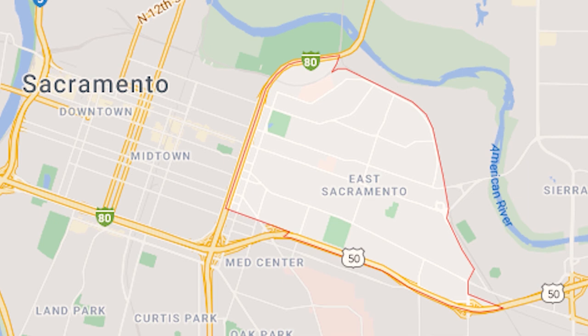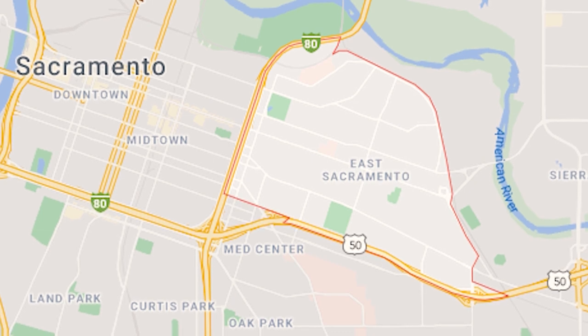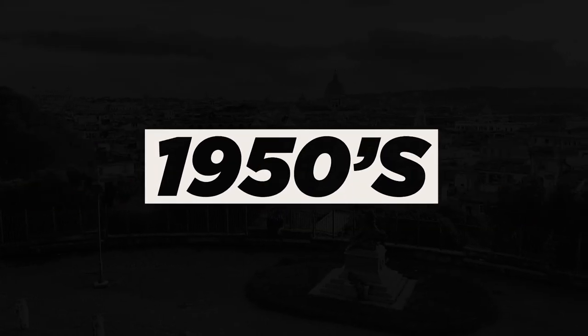Our third top neighborhood is going to be East Sacramento. This is one of the most desirable areas in Sacramento to live — people love it because it's so centralized as well as very charming. It's between the 80 Freeway and 65th Street, as well as the 50 Freeway and Elvas. The neighborhoods that border it are Midtown to one side and Elmhurst to the south, and you have the Med Center. The architecture style — Tudors, craftsmen, bungalows, Spanish style — very much like Land Park and Curtis Park, built in the 20s to the 50s.